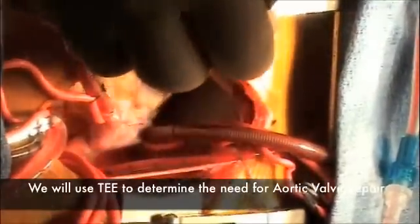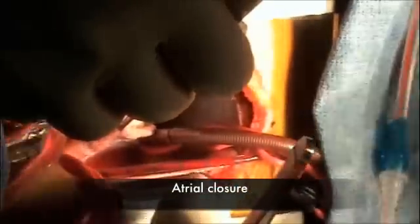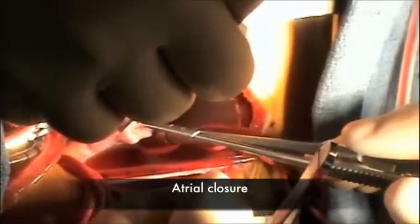Let's use a 6-0 Prolene. This is the atrial suture line. Let's see if we can restore normal rhythm.